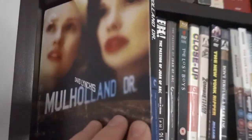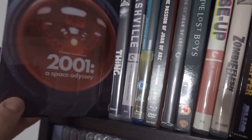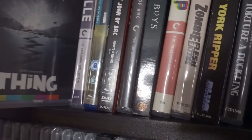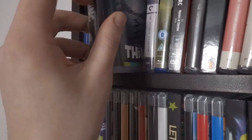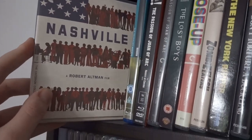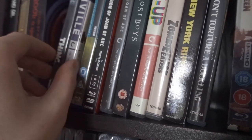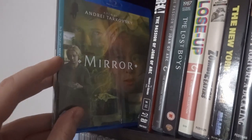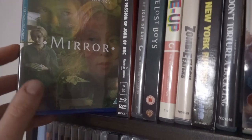We have the Criterion edition of Mulholland Drive, a fantastic 4K steelbook of The Big Lebowski, the 4K 2001: A Space Odyssey from the Titans of Cult — I did an unboxing of that on the channel. The Thing — I also have the special edition version of that and probably need to get rid of one for uniformity. Nashville — one of the greatest films ever made from 1975, the greatest year for cinema. Argue with me in the comments if you disagree. Mirror, also from '75, by Andrei Tarkovsky — an absolute revelation of a film.